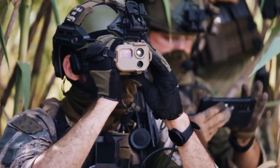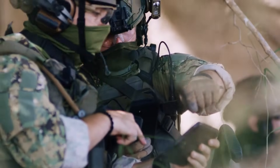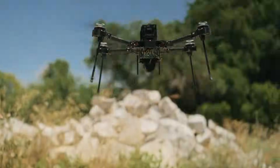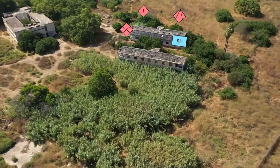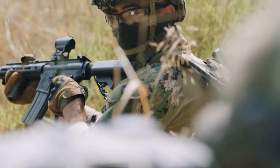ASIO Technologies stands at the forefront of providing advanced digital gear designed to empower ground forces, ensuring they are better equipped to face the challenges of modern warfare.